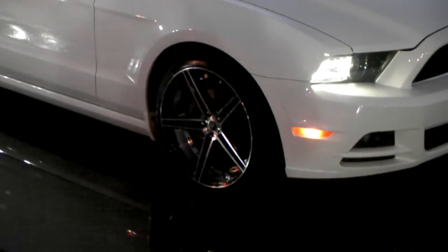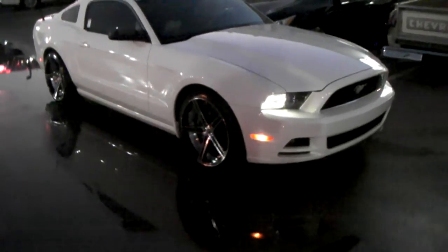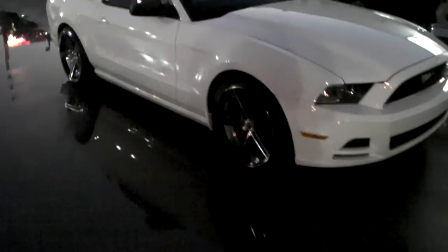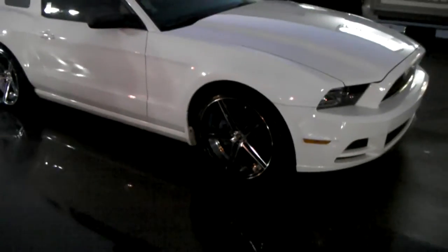Right now you're looking at a 2013 Mustang with the Spec 1 SPM-77 wheels. Great looking wheel, machined in black. Has a lot of contrast in it, black and machined. Got the rivets deep down in there — it's getting kind of dark but you can see them. Gives it a very nice and aggressive look.